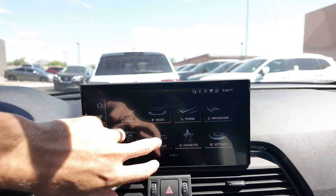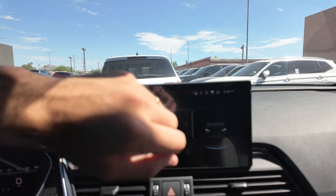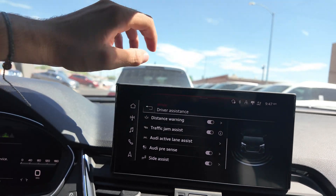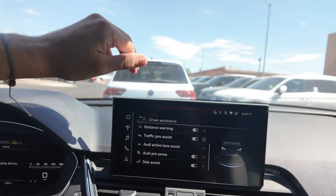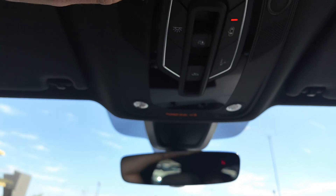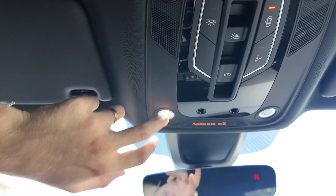You can go through the driver assistance menu which includes speed warning, Audi adaptive cruise control, distance warning, traffic jam assist, Audi active lane assist, Audi pre-sense, and side assist. You also get a rearview mirror with a compass, controls for the panoramic moon roof, Audi car connect, and touch-sensitive buttons.